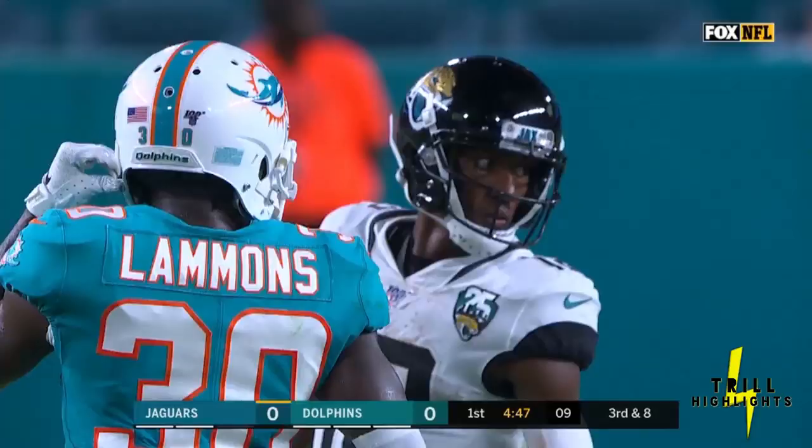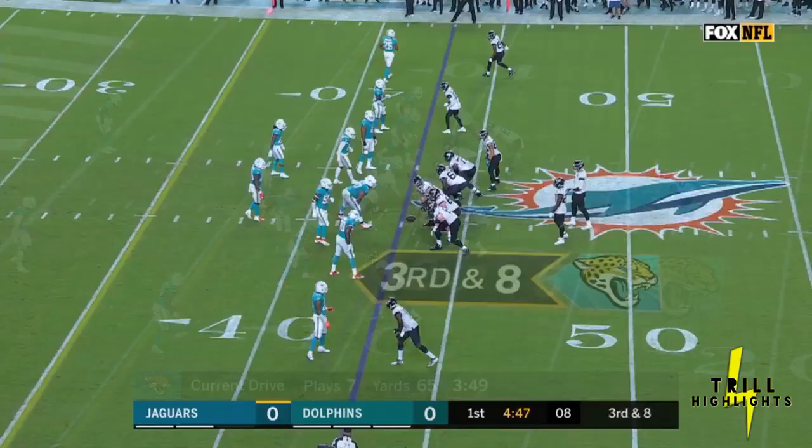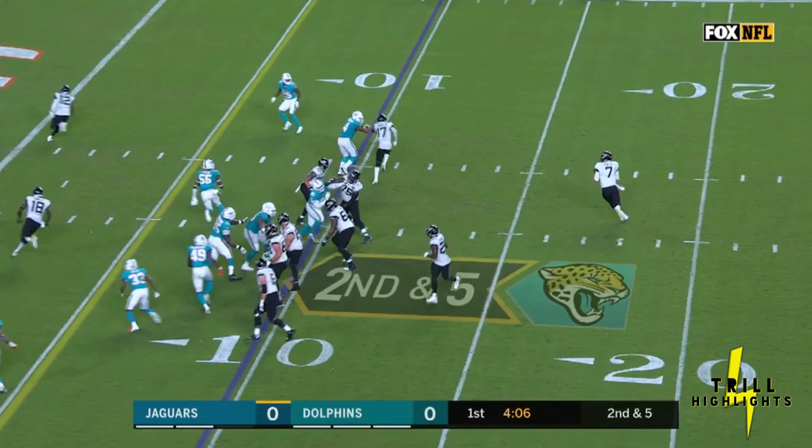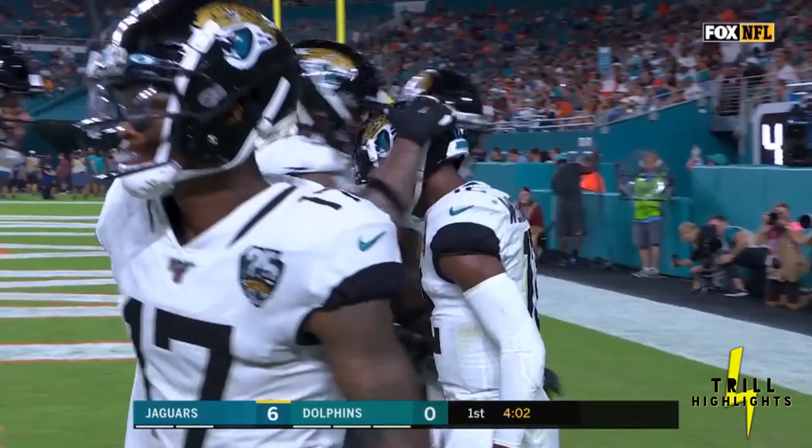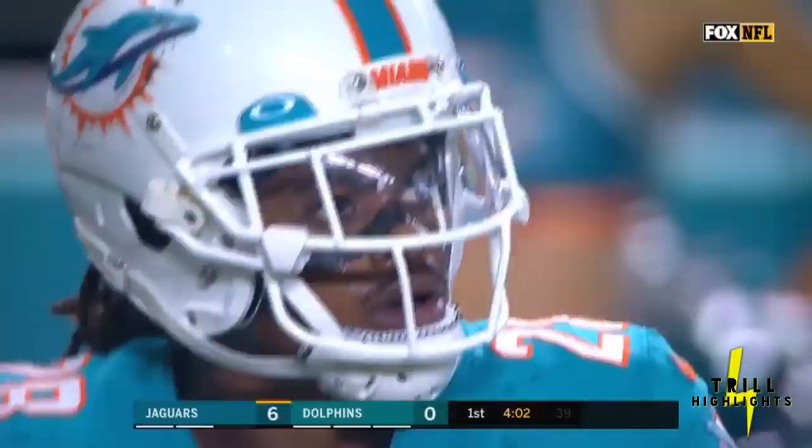Play action on second and five — Foles end zone pass caught. Touchdown, Westbrook! Dee Dee Westbrook, who was featured on that drive, there to receive the perfect throw from Nick Foles. And that was an impressive drive, as it turns out.